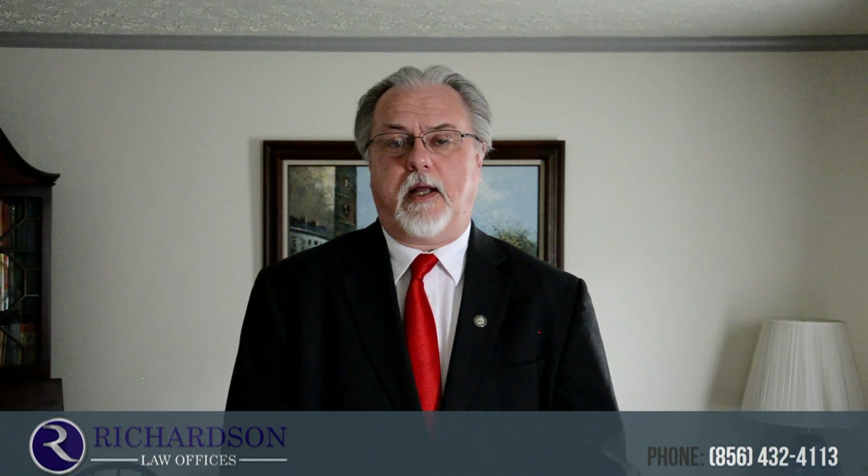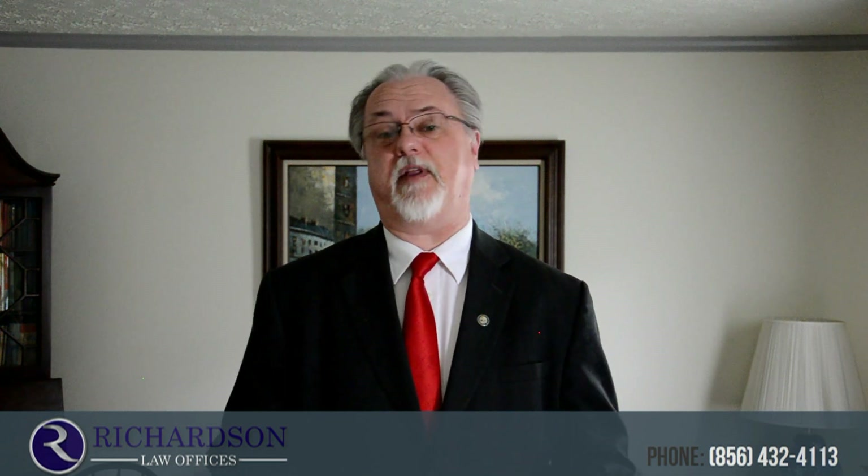Hi, I'm Steve Richardson. Have you become unemployed and as a result unable to pay your federal student loans? Have you been wondering whether you can get some sort of deferment for that?